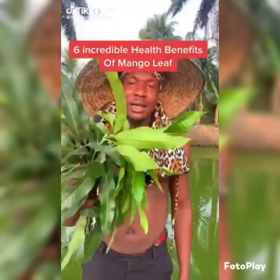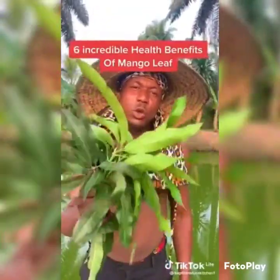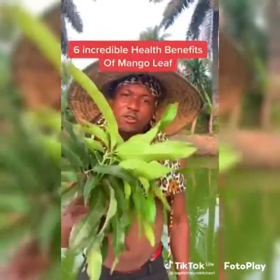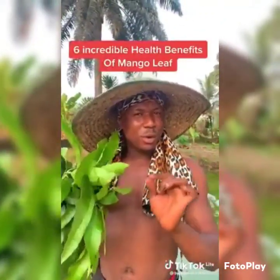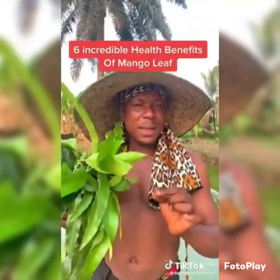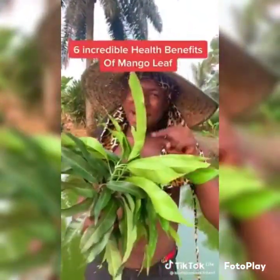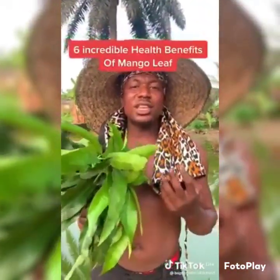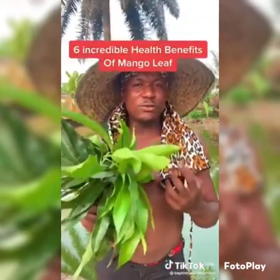This is what they don't want you to know. This leaf is called mango leaf. Mango leaf has so many health benefits, even more than the fruit itself. Six incredible health benefits: mango leaf is used to treat skin problems, to manage high blood pressure, for stomach ulcer, for weight loss, to treat related problems, to balance the blood sugar level, and to treat gallstones and kidney stones.